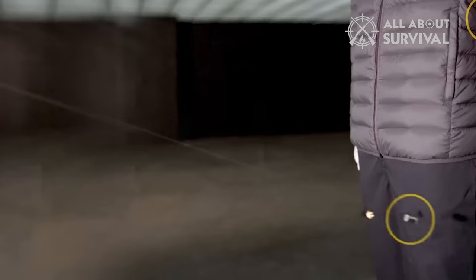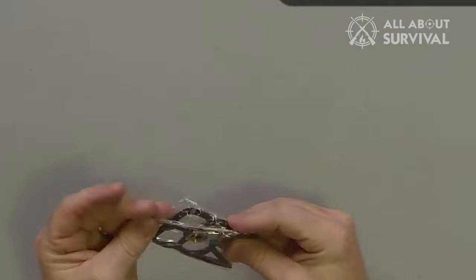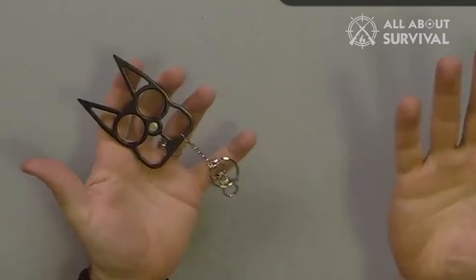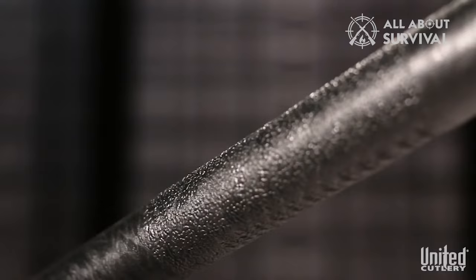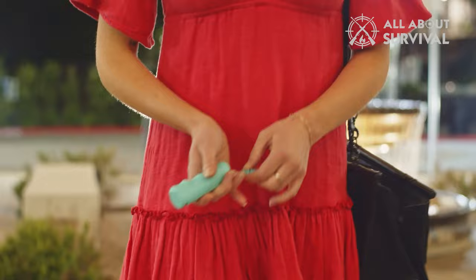So these are some of the commonly used and easily available small weapons that you can find online or in stores. There are also many other hidden weapons available and produced in the market to help people have safety satisfaction. Almost all of them can fit into your pocket or handbags without alerting attackers, thieves, or enemies. Hopefully, you now have chosen your hidden weapon for safety measures. See you in the next video!